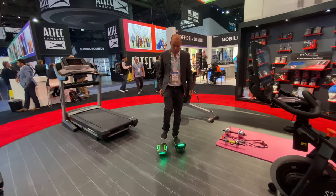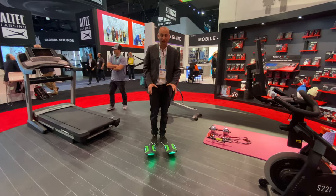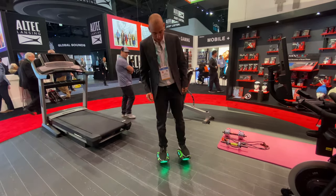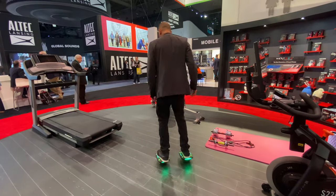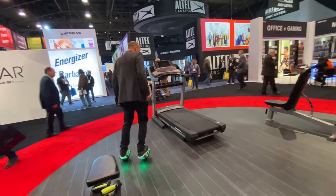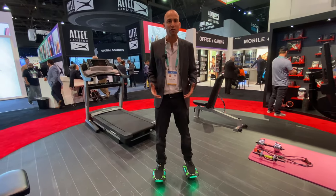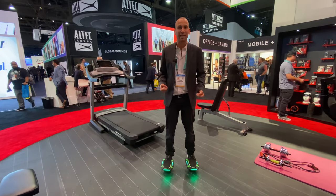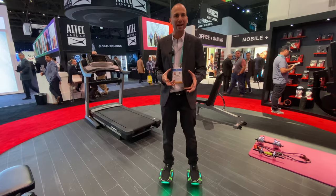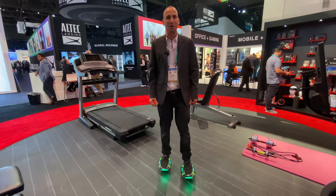These here are the Voyager space shoes. They work kind of like a hoverboard — they have self-balancing technology. As you can see, they're standing there on their own, and you just hop on. Like a hoverboard, you can maneuver with both feet. They're kind of the evolution of the hoverboard — very convenient, with a carrying strap that makes them easier to carry. Because they're independent smaller units, you can throw them in a backpack, and they're a lot more fun than a regular hoverboard.